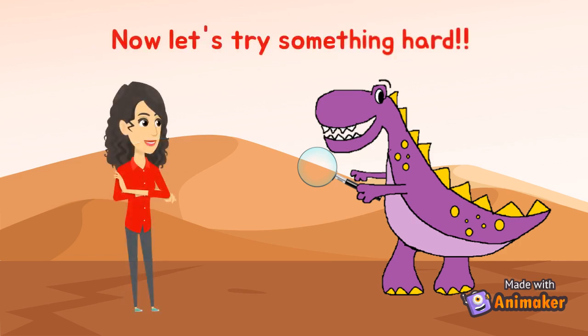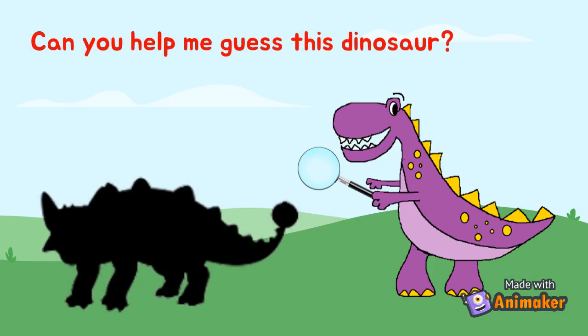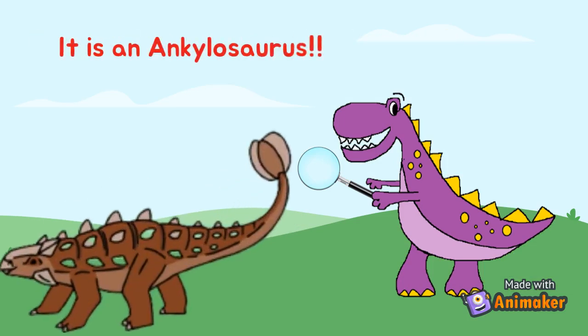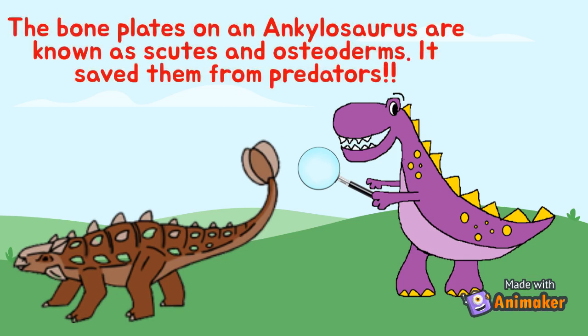Now let's try something hard. Can you help me guess this dinosaur? It is an Ankylosaurus. The bone plates on an Ankylosaurus are known as scutes and osteoderms. It saves them from predators.